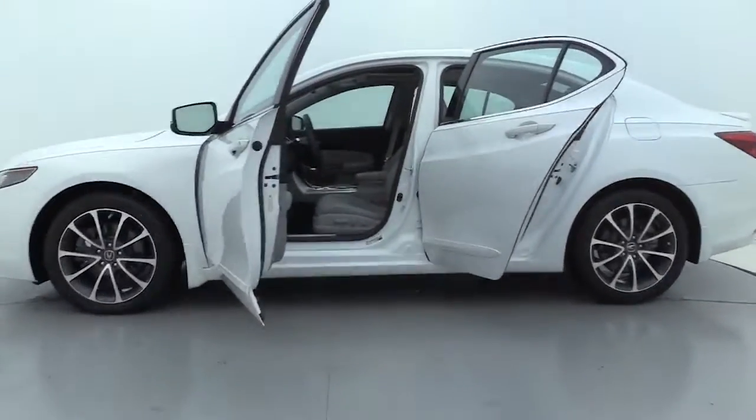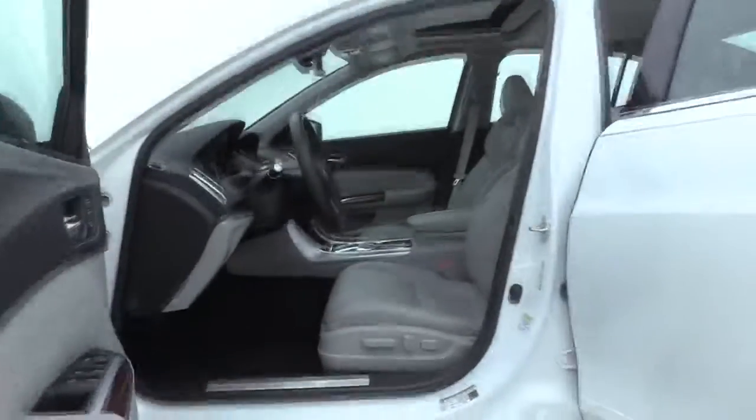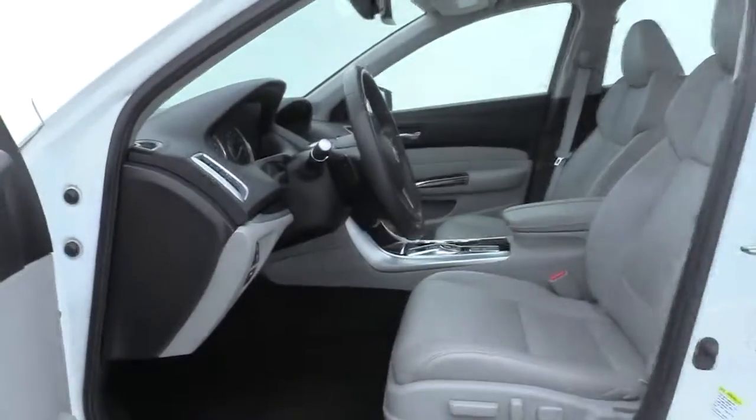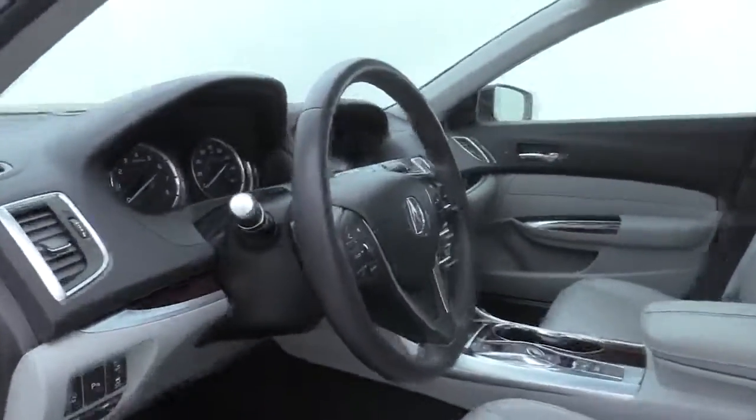Here are some of this vehicle's great options: premium wheels, traction control, heated seats, power passenger seat, navigation system, remote start, dual airbags, leather-wrapped steering wheel, Bluetooth, and power steering.